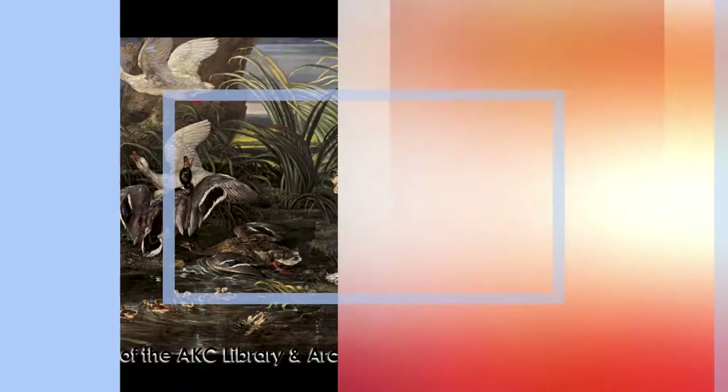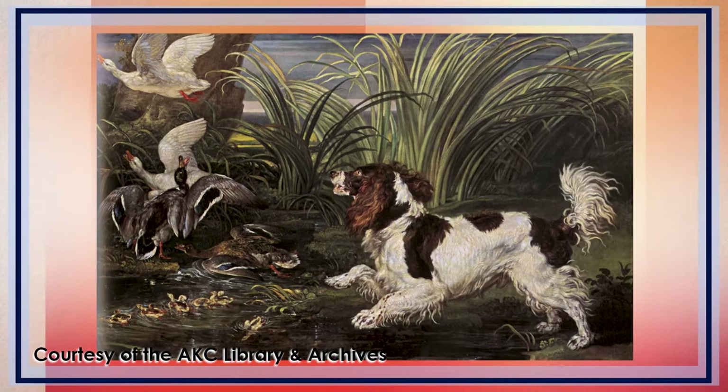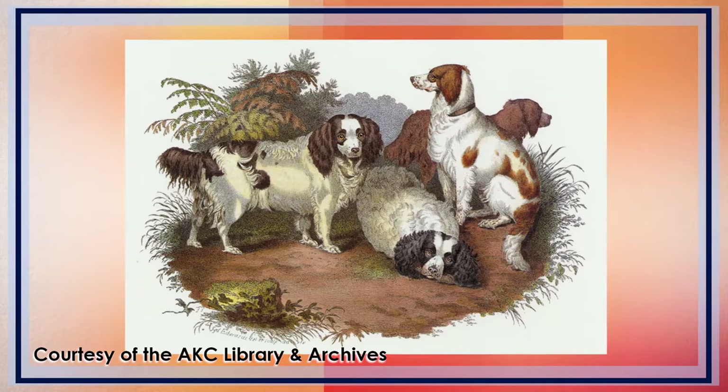The breed traces back to England in the 1800s. English Springer Spaniels are closely related to English Cocker Spaniels — at one point, they were classified as a single breed. The English Springer Spaniel was officially recognized by the AKC in 1910.